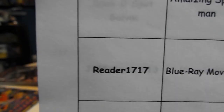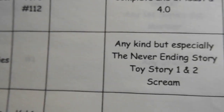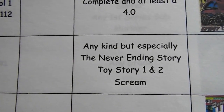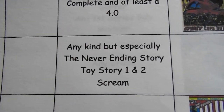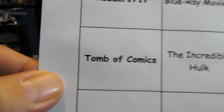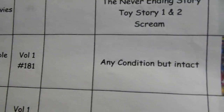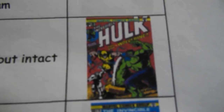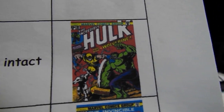Let's go to someone else. Reader 1717 is looking for Blu-ray movies — any kind — but especially The Neverending Story 1 and 2, and Scream. Tomb of Comics is looking for the Incredible Hulk number 181, any condition but intact. Most of you know what it looks like — beautiful book.